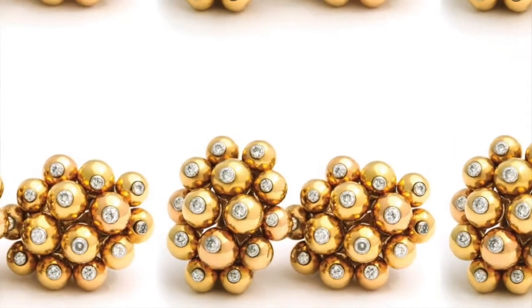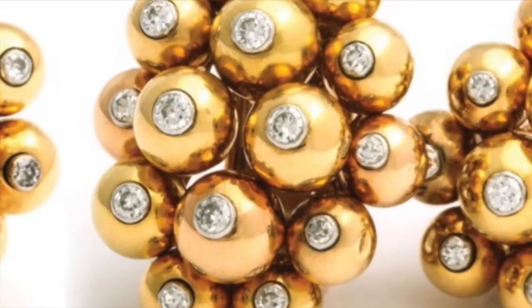Another sweet pair are these 1950s golden diamond cluster earrings. Next, we have a particularly mesmerizing pair.